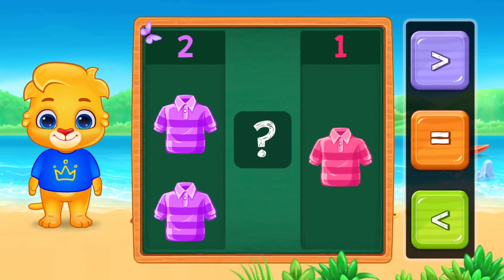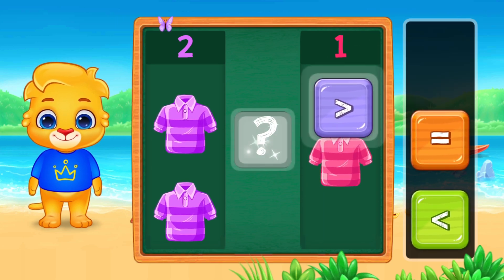Two shirts and one shirt. Is two bigger than one? Yes, two is bigger.